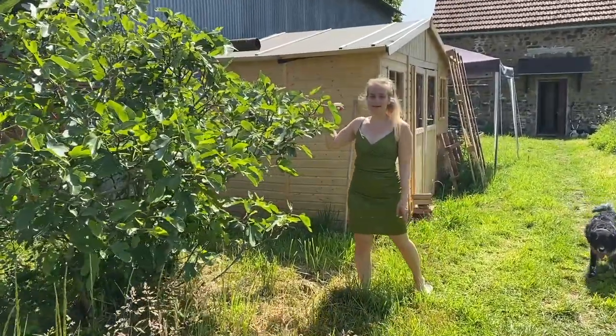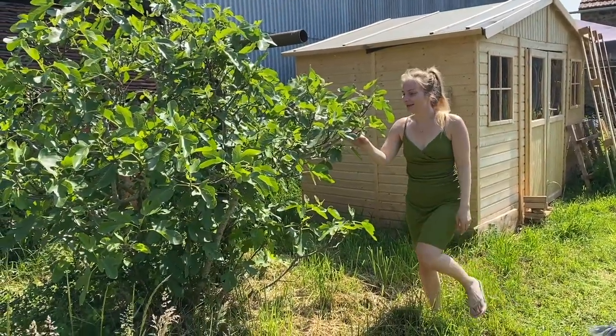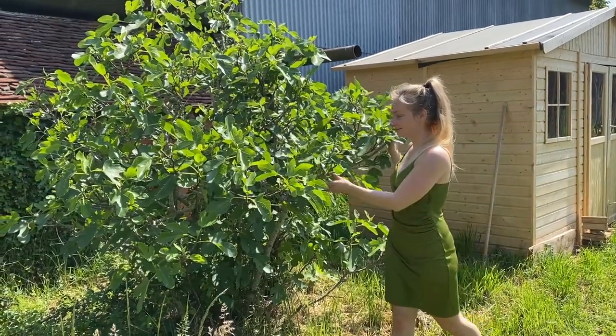Behind the cabin, when you come up to our house, we have this beautiful big grand tree and it was already here when we arrived.